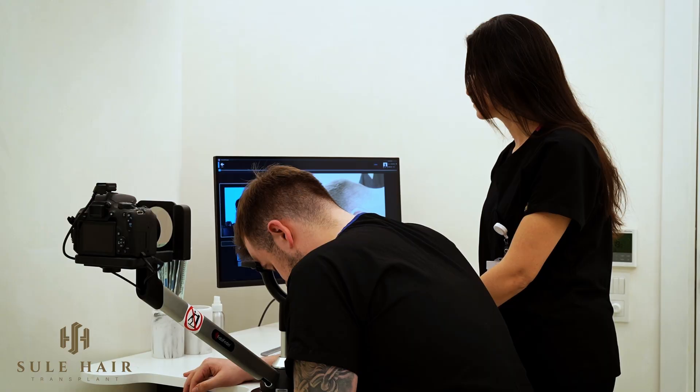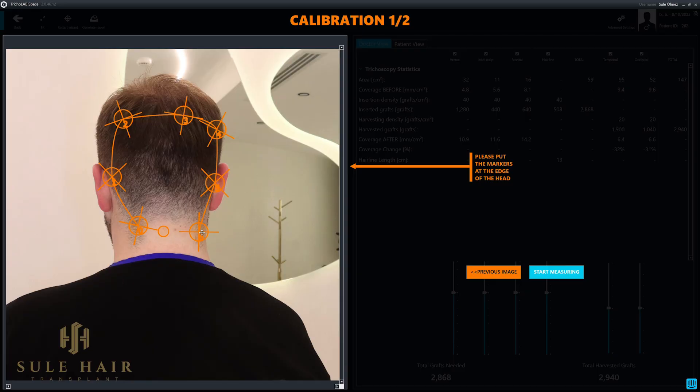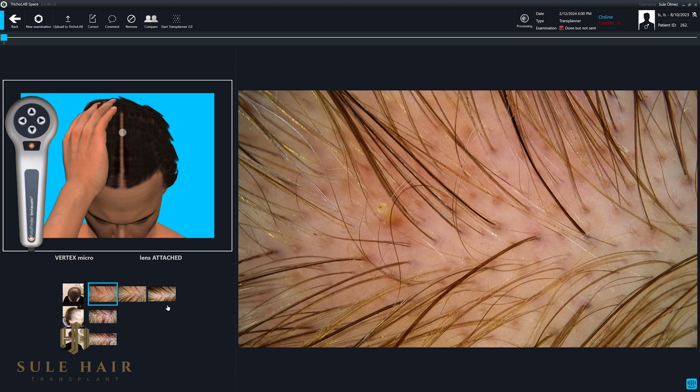This is a very crucial tool for good diagnoses and planning in a few steps. With the help of its camera, first of all, we take the patient's photos — the donor area photos and the recipient area photos, all these kinds of photos. Also, we are taking close photos with its microscopic camera.